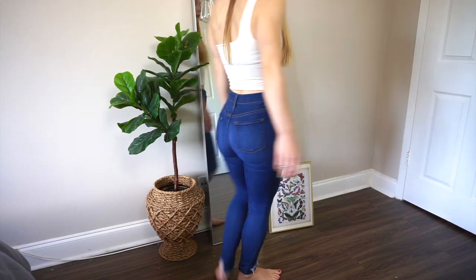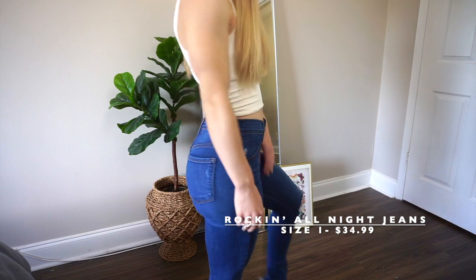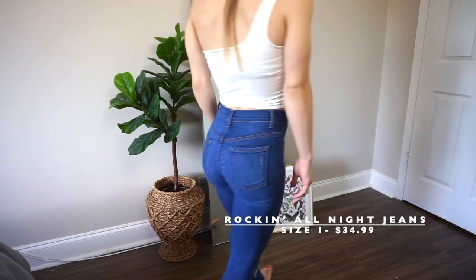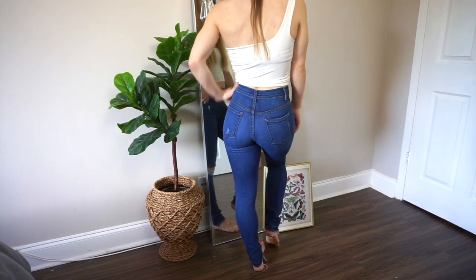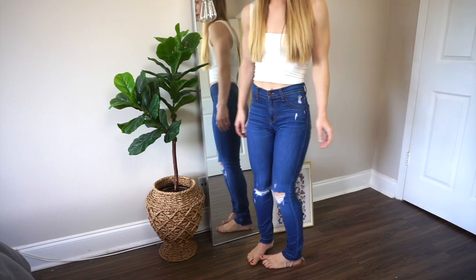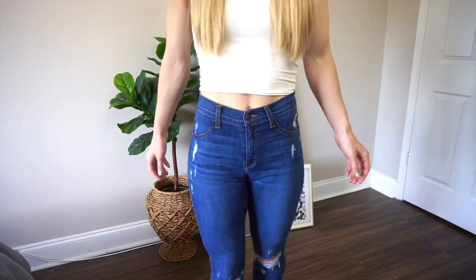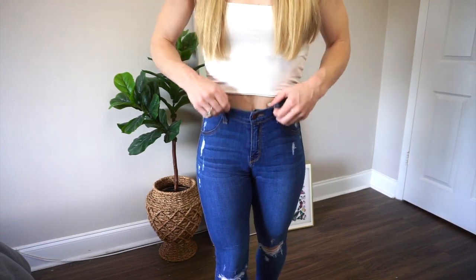This next pair of jeans from Fashion Nova have to be my most comfortable jeans that I own from them — these are very stretchy jeans. Most of their jeans have stretch but this pair specifically is the most stretchy. So if you guys are looking to be very comfy, these are the best jeans for wearing at home. These are also skinny jeans and I love the little rips that are at the knees — I just think it's a fun little added touch.